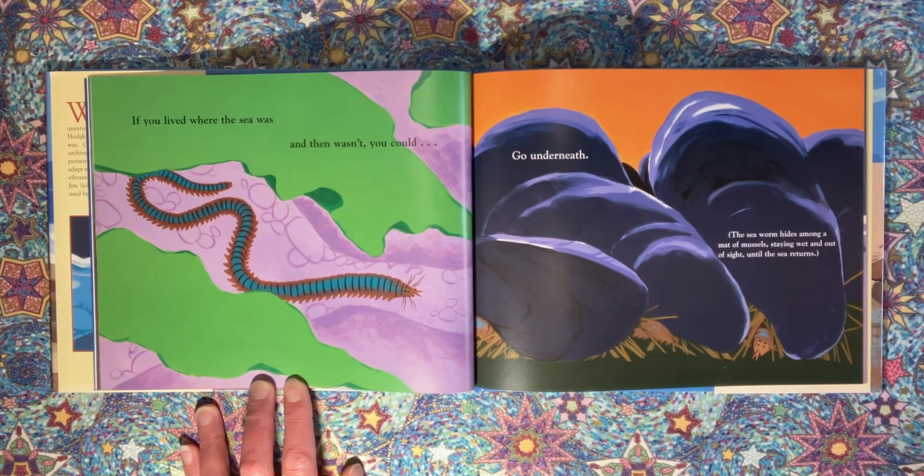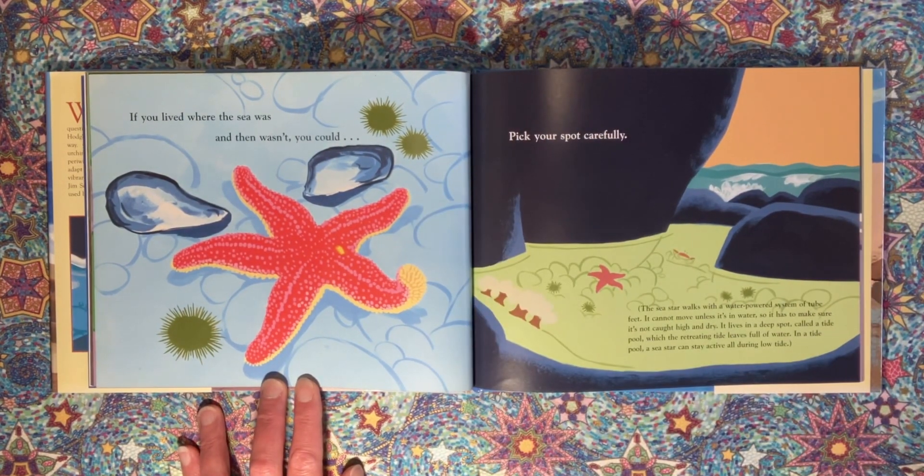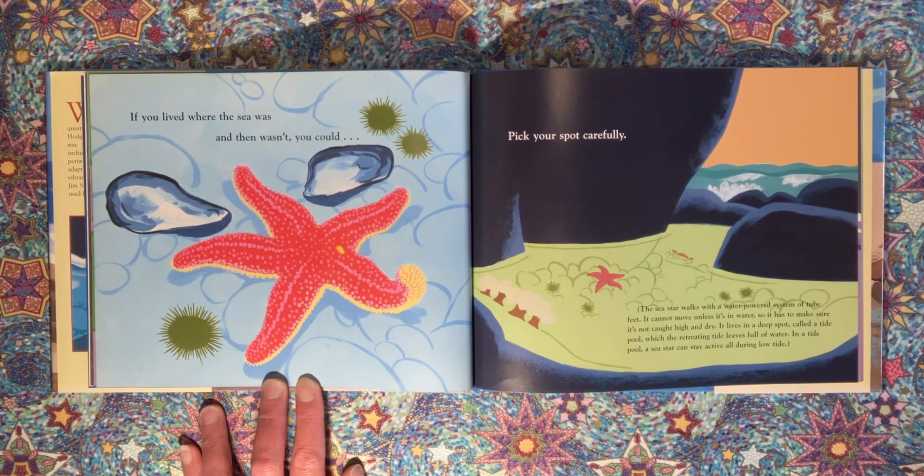If you lived where the sea was and then wasn't, you could go underneath. The sea star walks with a water-powered system of tube feet. It cannot move unless it's in water, so it has to make sure it's not caught high and dry. It lives in a deep spot called a tide pool, which the retreating tide leaves full of water. In a tide pool, a sea star can stay active all during low tide.